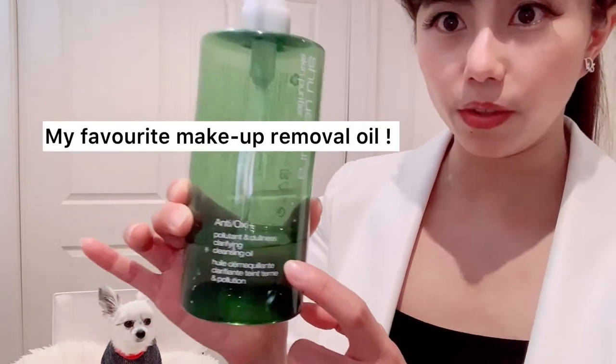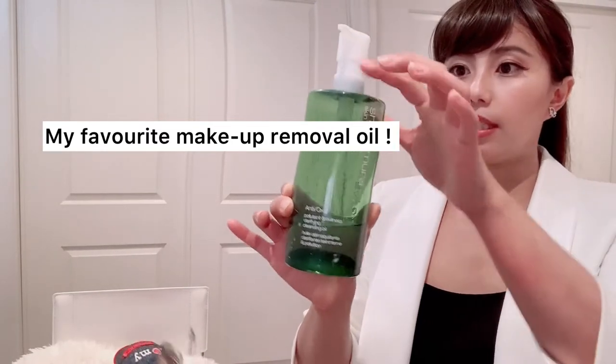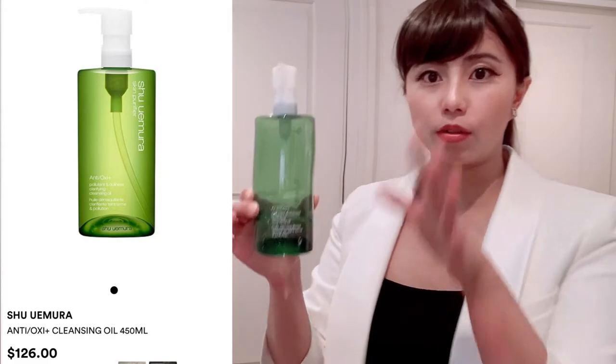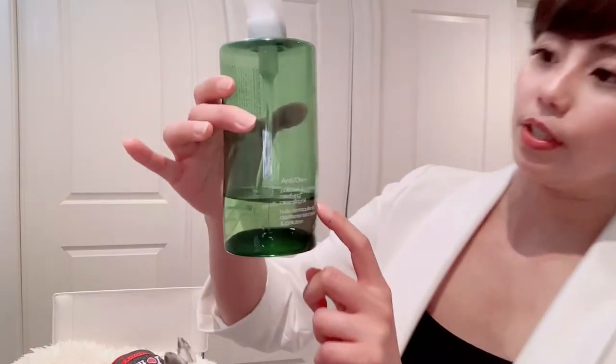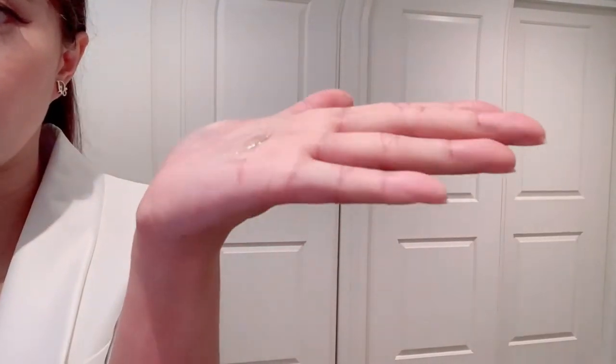Next, this is the cleansing oil I use every night when I wear makeup to clean off all my makeup. Use it on a dry face with dry hands. I have been using it for the past 10 years — this is the best makeup remover cleansing oil. Every night, dry hands, dry face, rub it on your face. After you rub all the makeup off, put a little bit of water and emulsify it into a milky colour foam, then rinse it off with warm water. The texture is just oil.